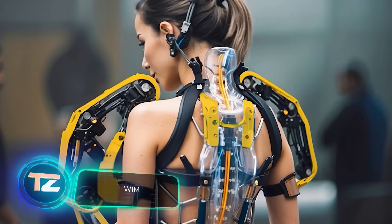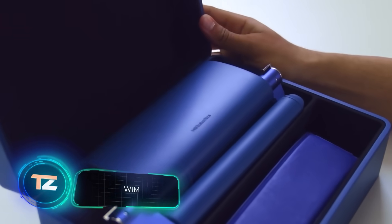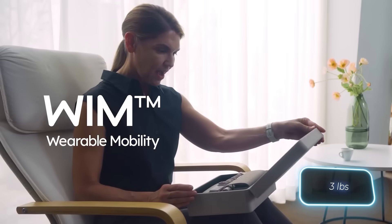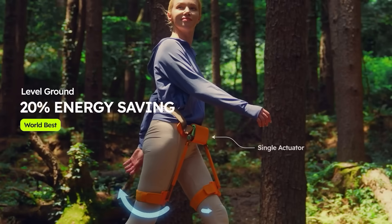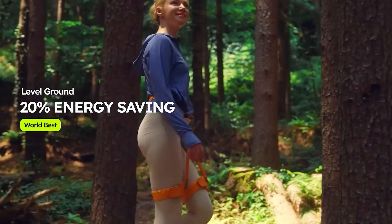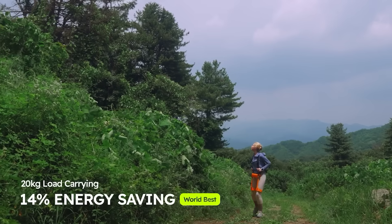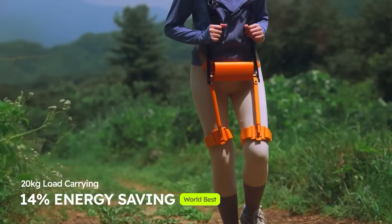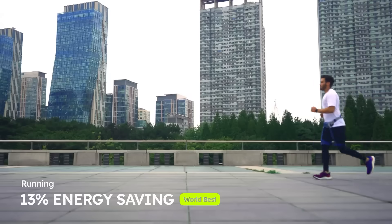For everyday exoskeletons available for the general public, one called WIM weighs only 1.4 kilograms. It not only helps a person conserve up to 20% of their energy while walking, but also reduces the effort needed to carry loads by 14%. Ideal for hiking or training, WIM comes with a training program that uses artificial intelligence algorithms to create a personalized plan.